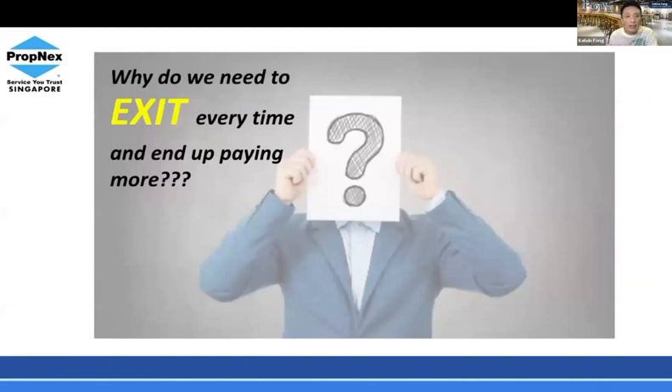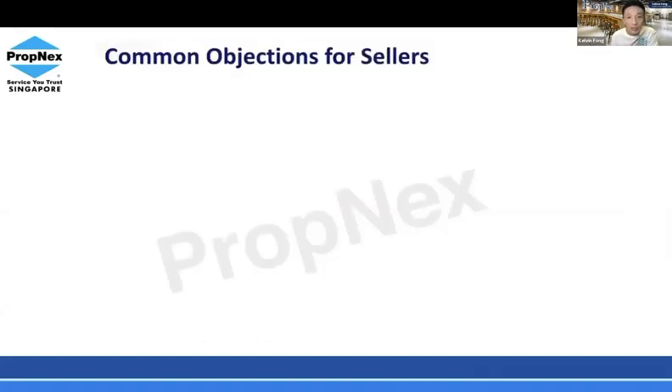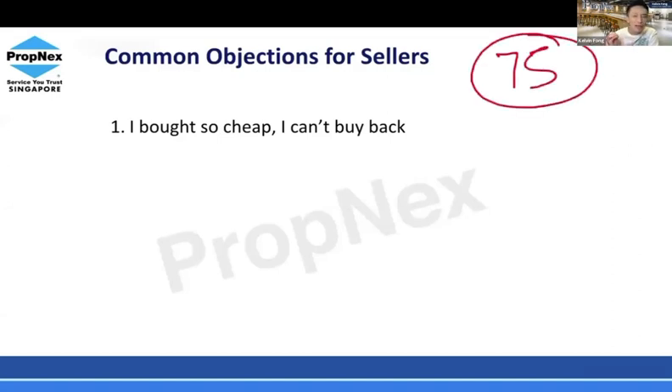A lot of people ask me: why do I need to exit? Every time I end up paying more. Many say, 'Kelvin, I bought at $800 per square foot — if I sell today I'd have to pay $1,500 or $2,000 per square foot. Does it make sense?' So they choose to hold on. The question is: is that the right move? I just finished my Expo two weeks ago where a 75-year-old buyer told me she bought a property about 50 years back.